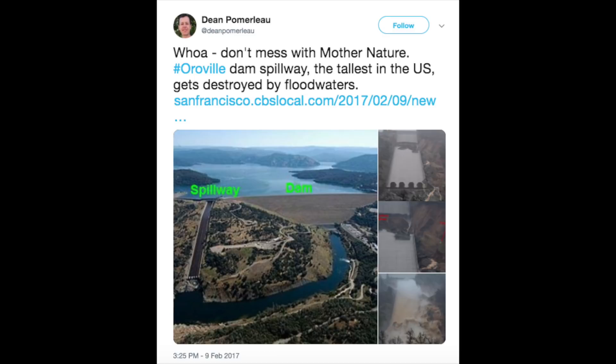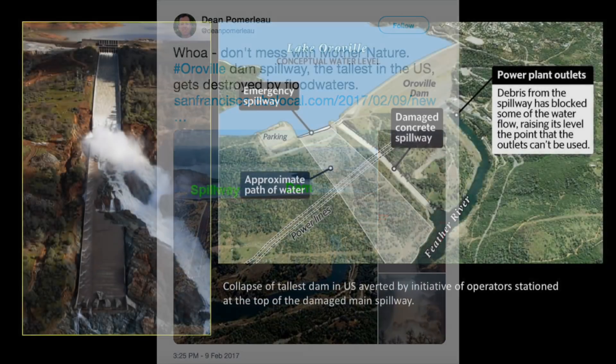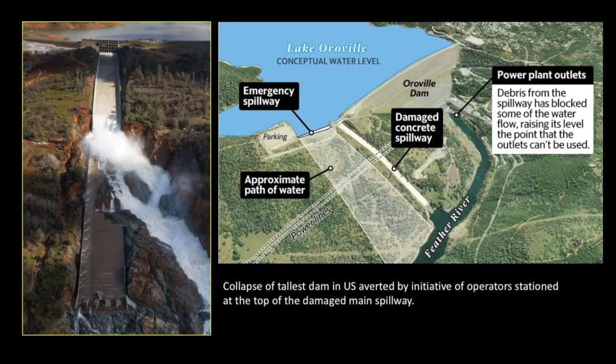Remember that if the water levels get too high it could overspill the dam. The designers planned for that. They shut down the main spillway when it was damaged and allowed water levels to rise. The emergency spillway — something of a misnomer — allows water to pass over the top, armored with concrete, and then it flows down the barren hillside into the Feather River.